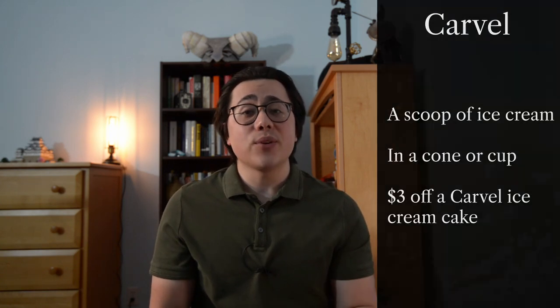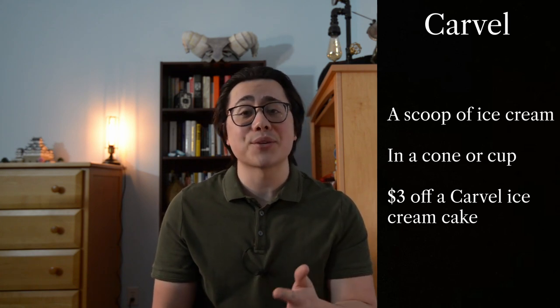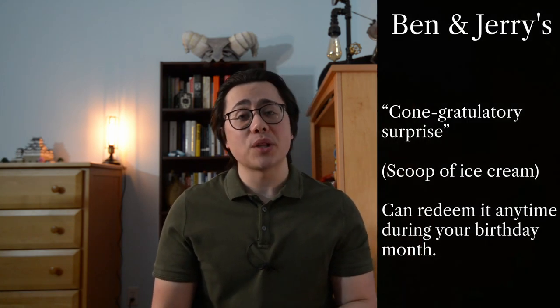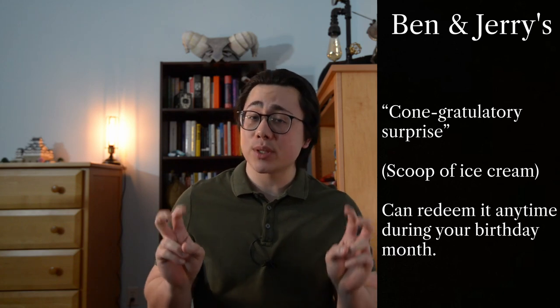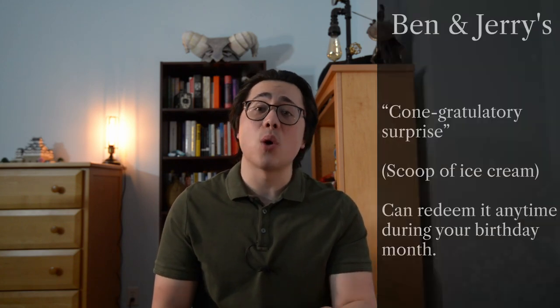At Carvel you get some free ice cream — either in a cone or a cup — and you also get three dollars off a Carvel ice cream cake. Ben and Jerry's has a similar situation where at any point during your birthday month you can get a cone or a scoop of ice cream in a cone or cup.